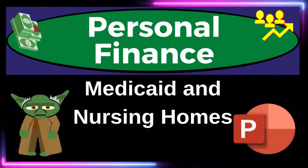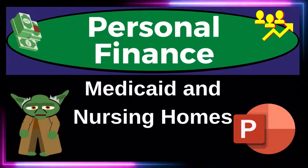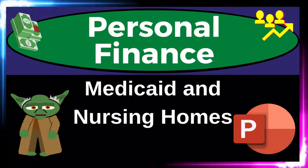Personal Finance PowerPoint Presentation: Medicaid and Nursing Homes. Prepare to get financially fit by practicing personal finance.